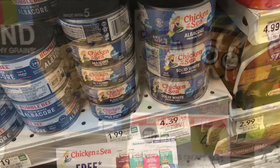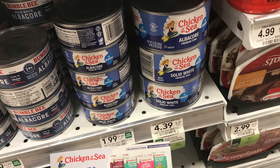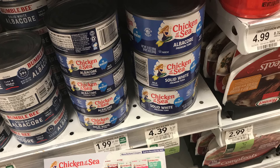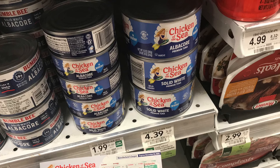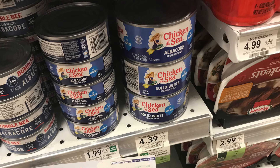I have a coupon from Chicken of the Sea — I emailed them saying I like their product and they sent me a free coupon for any one of their products. To get the most bang for my buck, I'm picking up the big can of Chicken of the Sea priced at $4.39. The coupon is up to $5 free, so this is the closest I can get to $5, and it's going to end up being completely free after the manufacturer coupon.